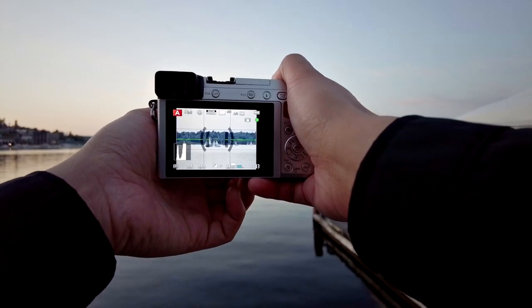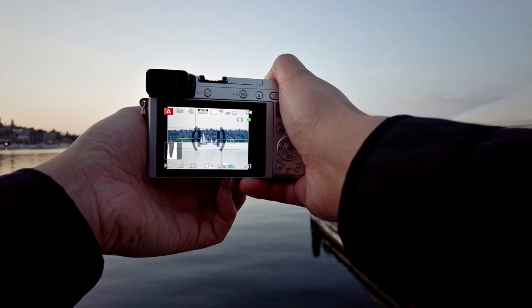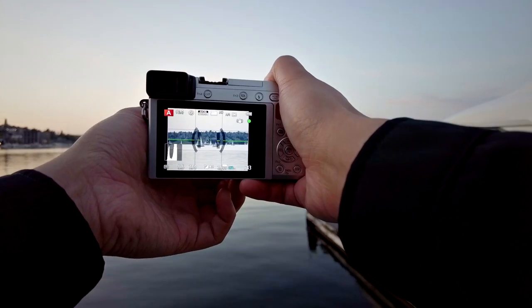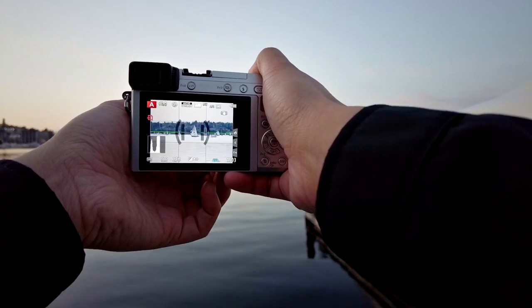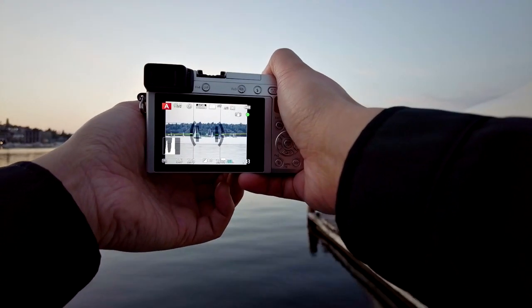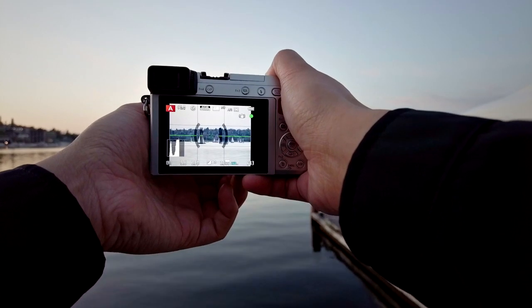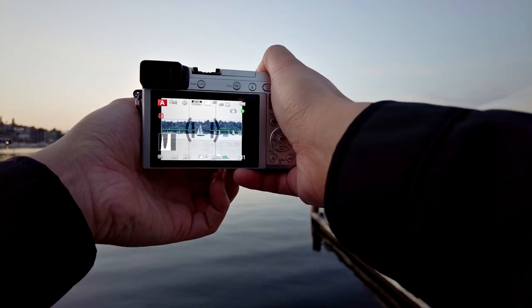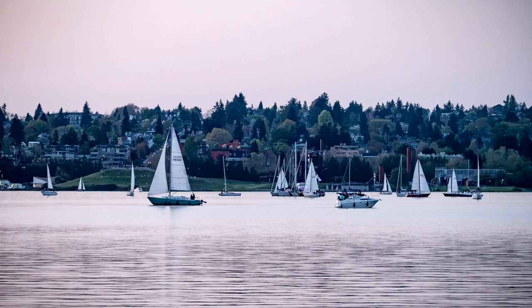I've got this boat right in front of me that I want to capture, so I'm going to try a horizontal composition — waiting for the boat to get to the perfect position. Aperture priority, f5.6, auto ISO, auto shutter speed. I'm getting quite a high ISO right here — ISO 2500 — but that's not a big deal. I'd rather get a shot that's noisy rather than not getting the shot at all.